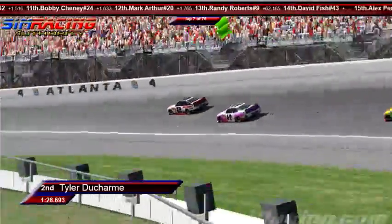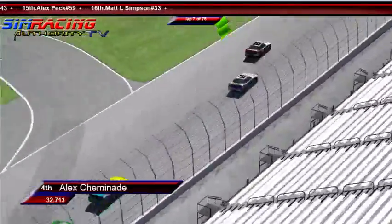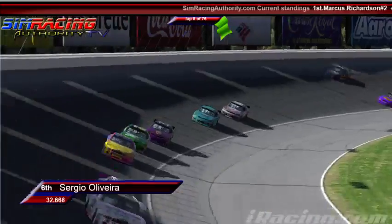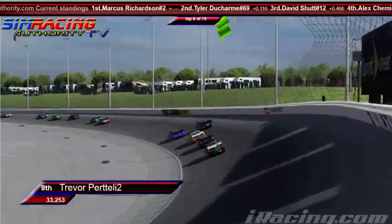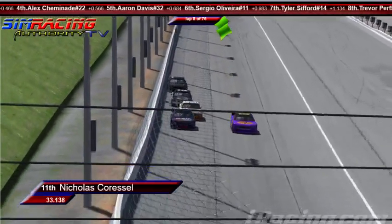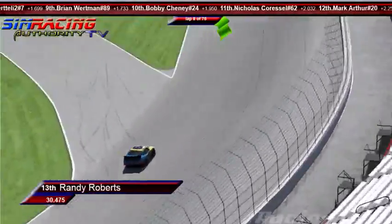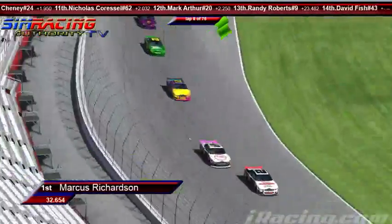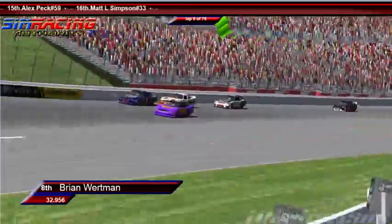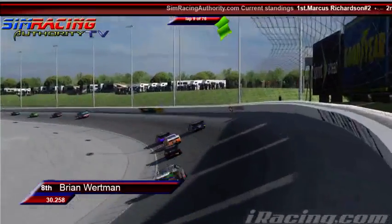David Schutt in third. Marcus is leading, Tyler's in second, third is David Schutt, fourth is Beach, fifth is Aaron Davis, sixth is Sergio Oliveira in that number 11 machine, seventh is Tyler Sifford, eighth is Brian Wirtman, ninth is Trevor Pretelli, tenth is Bobby Chaney, eleventh is Nick Kressel, twelfth is Mark Arthur, thirteenth is Randy Roberts. I don't think Bobby Chaney's happy where he's at back there — he really wants to get past the cars in front of him, but he can't get anywhere with the aero disadvantage he's got.